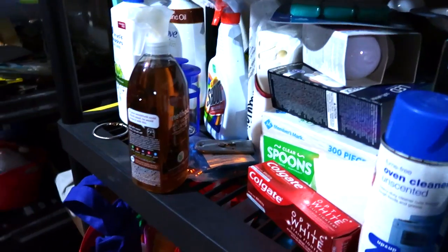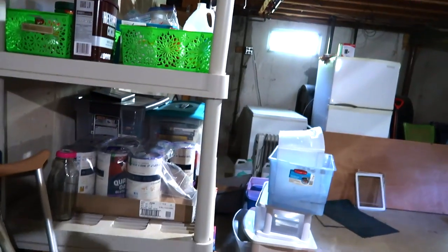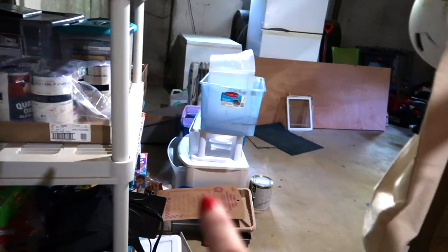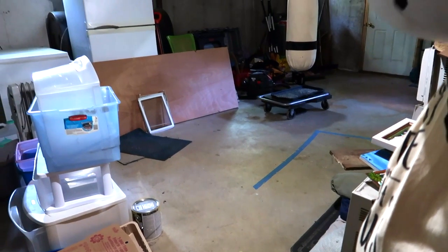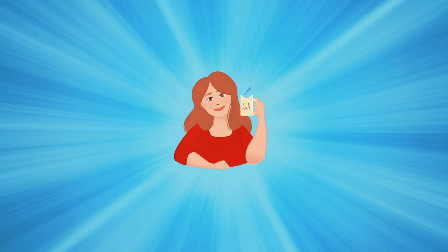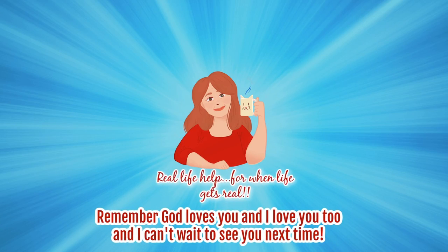So proud of that. Coming soon — maybe coming up next, that'd be nice. Over here by the stairs is where we have my cleaners and the shelf we did a long time ago, some food stuff — those are all empty. This side is mostly all clear. We are doing so much better. Click up on the right corner for my decluttering playlist. Remember as always, God loves you, I love you too, and I can't wait to see you next time.